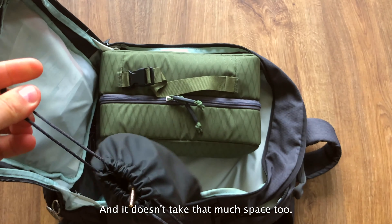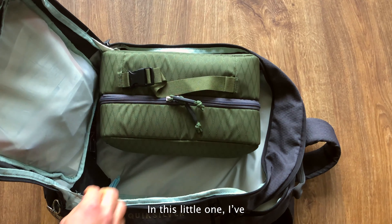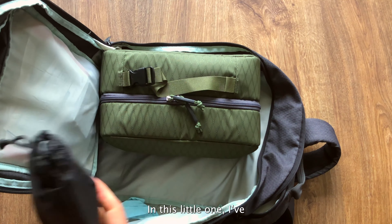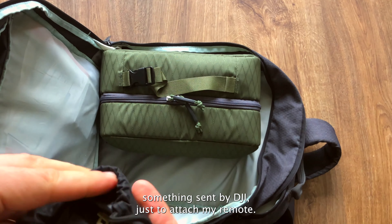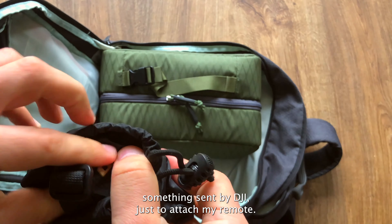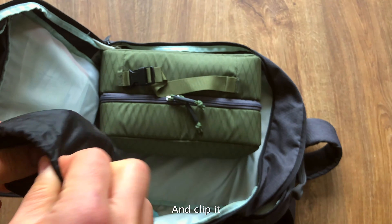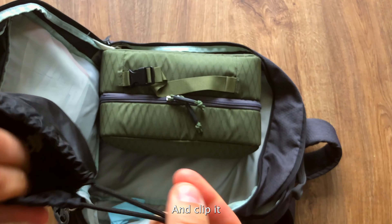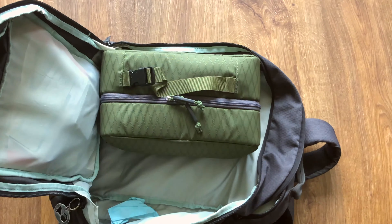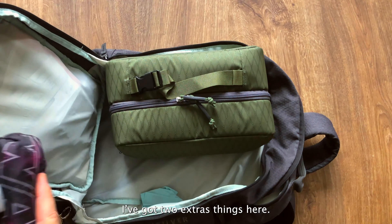In this little bag I have an extra light for my phone, a LED adapter, and a dead cat windshield. I can put it on my ring light or phone holder if I need to vlog, record some sound. It doesn't take that much space.